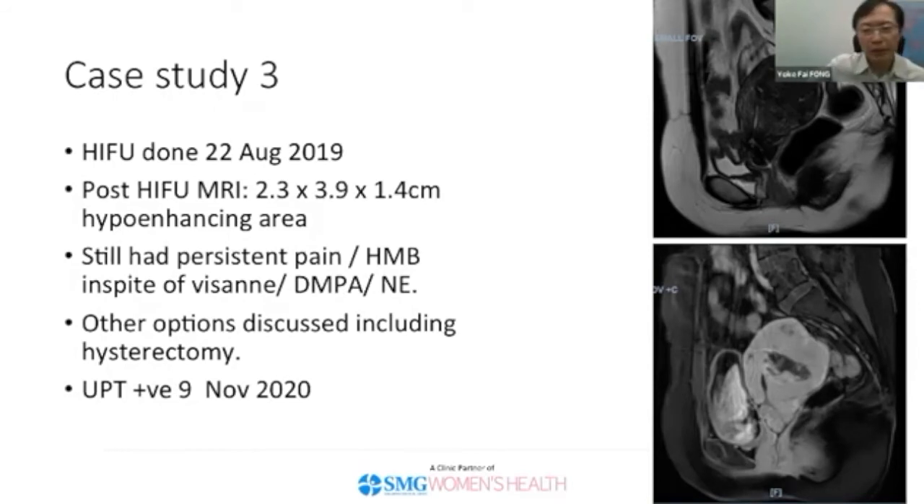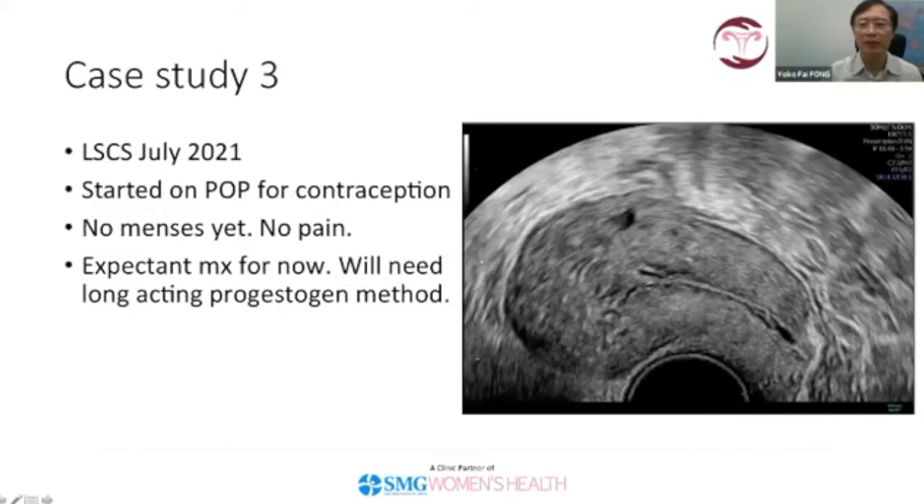She was on the verge of giving up and was talking about hysterectomy, when all of a sudden she had a positive pregnancy test on 9th November 2020. She was confirmed pregnant and went on to have a successful delivery by another colleague in July 2021. She was started on the progesterone-only pill for contraception. When I last saw her about a month ago, she was breastfeeding, had no menses yet, and had no pain — she is quite comfortable now.